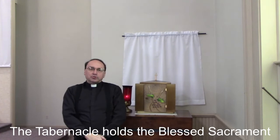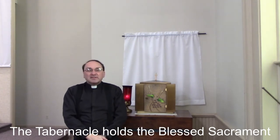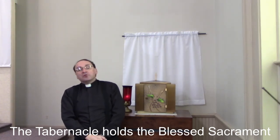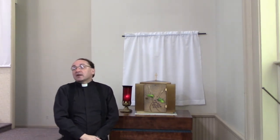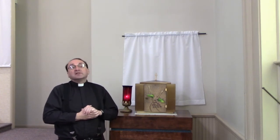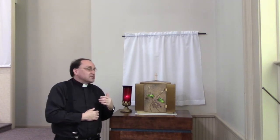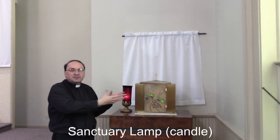No tour of any Catholic church would be complete without going to the tabernacle — the place where the Blessed Sacrament, the consecrated host in the form of bread that has become the Body of Christ through transubstantiation at the consecration of Mass, is kept. It is Jesus himself who is present here. Tabernacles are often decorated in gold, symbolizing the value of what's inside. Gold is valuable in human terms; Jesus, who is present in the Blessed Sacrament, is of infinite value. Nearby the tabernacle you will see a candle burning, as a reminder that Jesus, the light of the world, is present in the tabernacle.